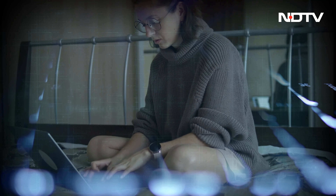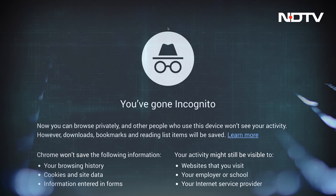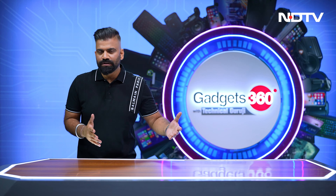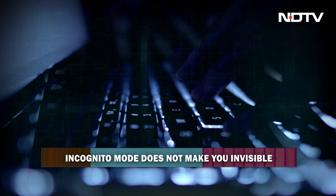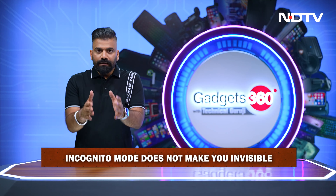Control, Shift, N. Guys, we all have done this early in the morning, late in the night, at various times for various reasons — we have been to the incognito side of our browser. And it seems that whenever we are in private mode or in incognito mode, we are kind of hidden from the world of internet. We are behind some invisible wall and we are browsing the internet.